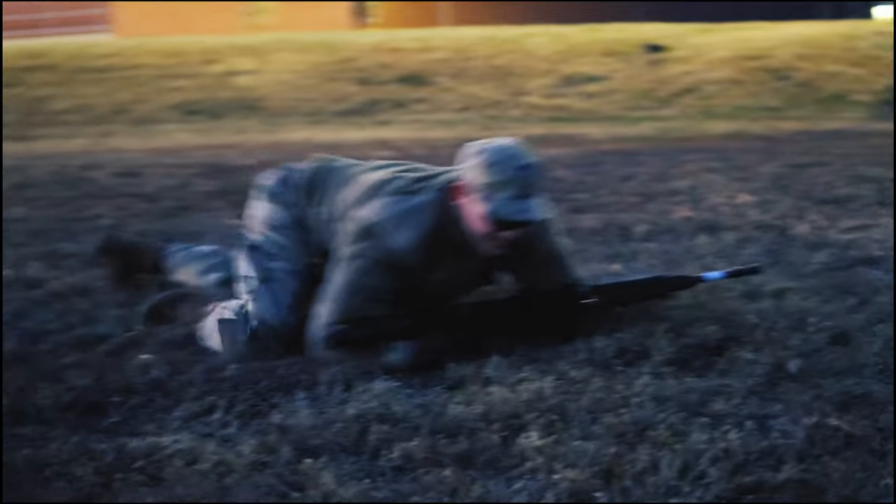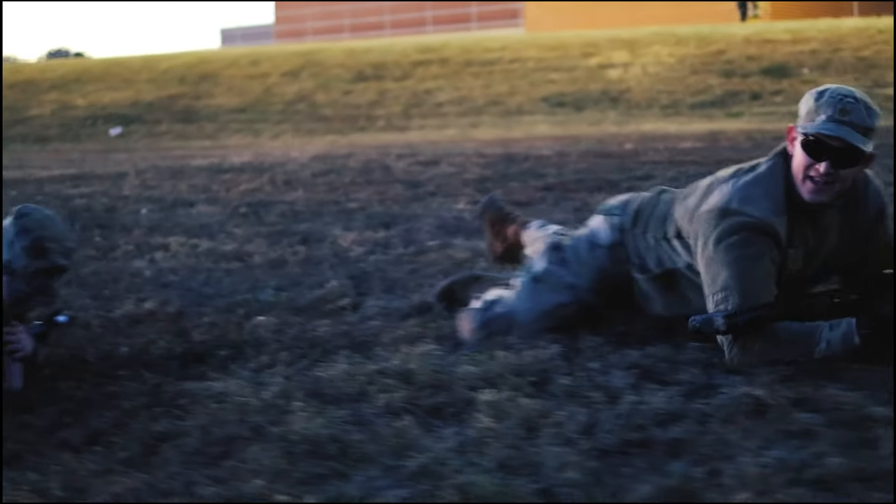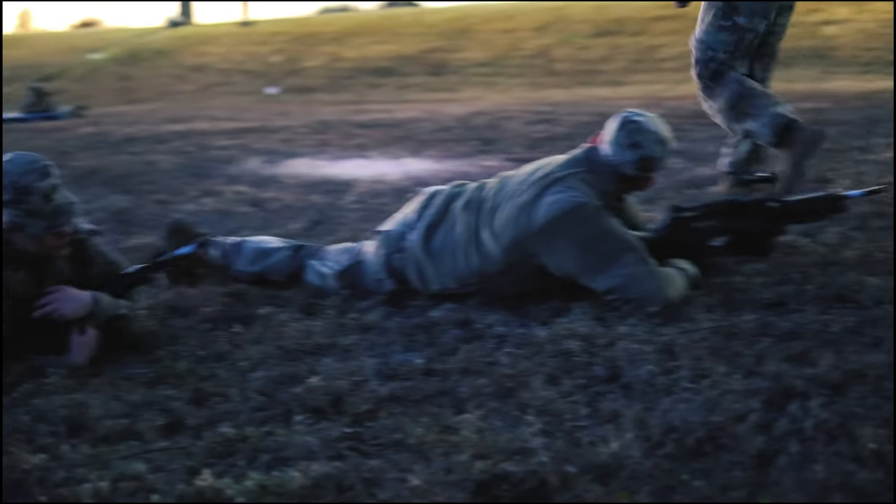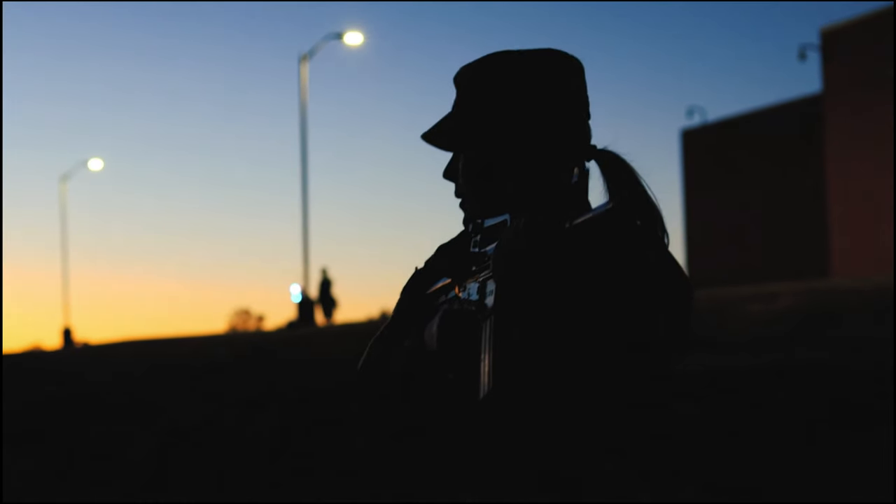If we get out there and provide good training to the soldiers and get after these Army Warrior tasks, and the soldiers can have fun while they're doing it, it's even better. It takes hold more — we instill that in them. They're getting good training and they're not miserable while doing it.